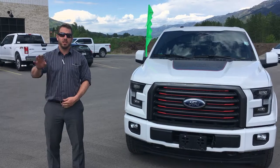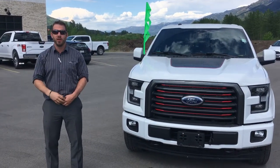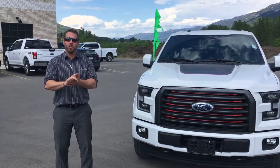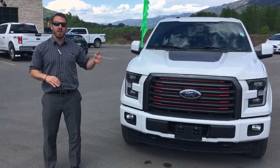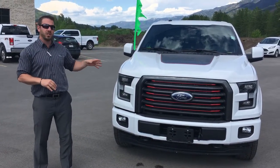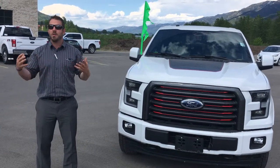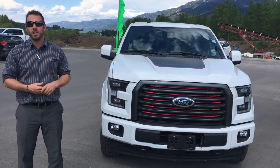Hi guys, welcome to a special edition of Know Your Trucks with Craig from Legacy Ford. Here we are talking about the 2017 F-150 Half Ton in the Special Edition. What does Special Edition mean? It is a trim appearance package, inside and outside, so you don't have the same old F-150 like the rest of us.